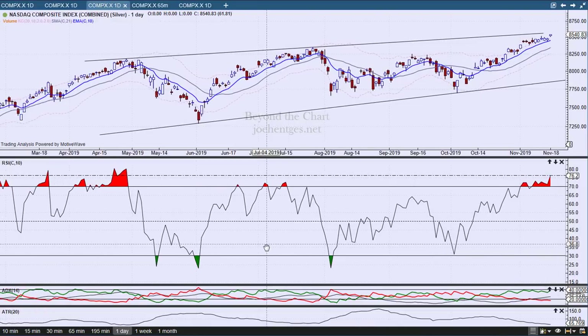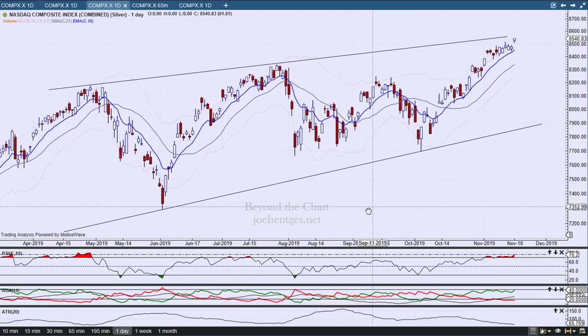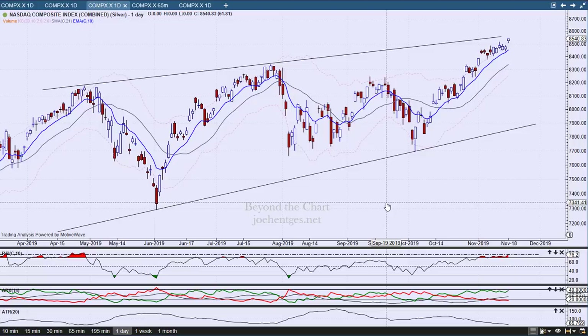We're getting up here into rarefied air. Looking back at 2019, there have only been five days where the 10-day RSI was above 76.2 — one day here, and then four consecutive days in another sequence. I'm showing this for perspective, just to amplify the picture that yes, we are getting a little extended.